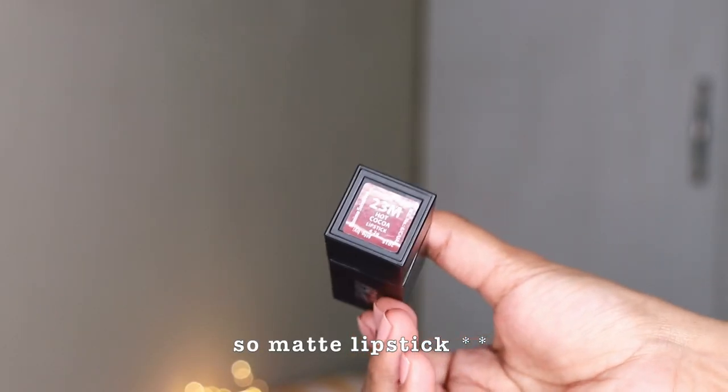Next up is from Nykaa — their Metalicious lipstick in shade 23, Hot Coca. It's a very beautiful nude lipstick that's going to suit best on light, medium, and even dusky skin tones, but on deeper skin tones you'll want to use some lip liner with it.